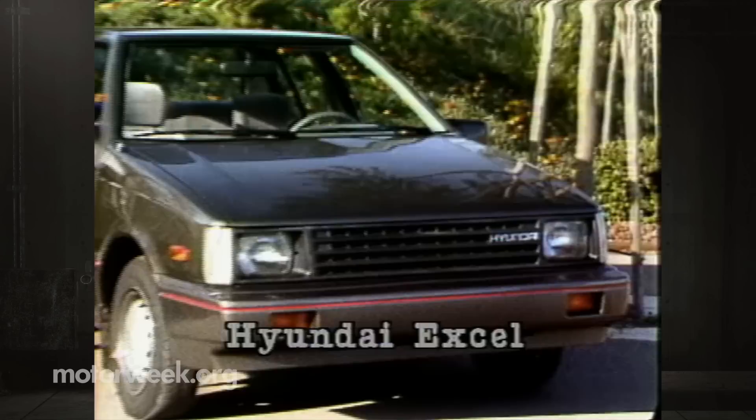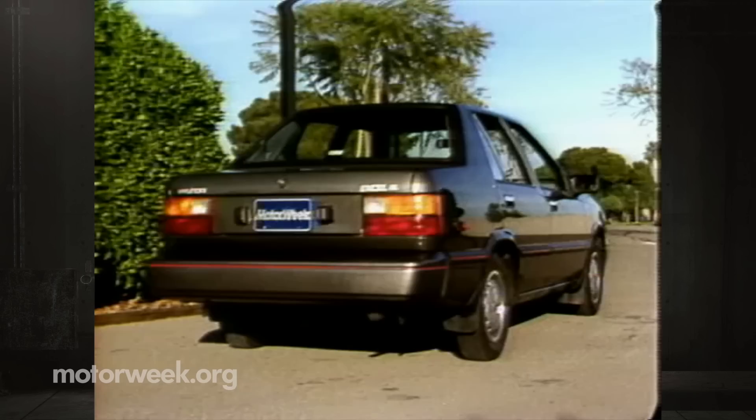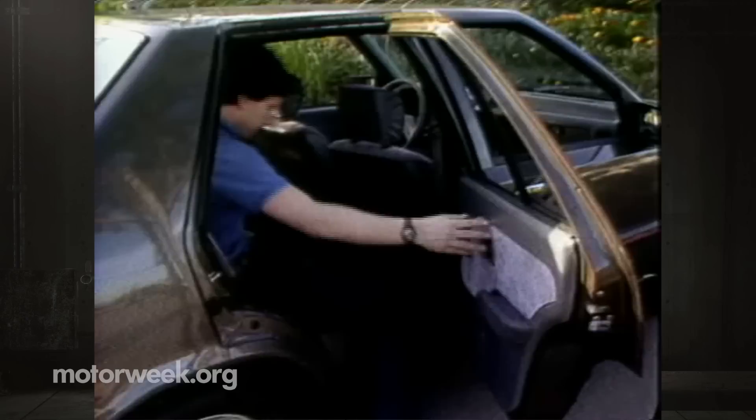Our next new import, the Hyundai Excel, has a suggested price range of $5,500 to $7,500. Any dealer markups aren't yet known. Unlike the Yugoslavian Yugo, the Korean-made Hyundai is a brand-new design. In addition to this four-door sedan, Hyundai will offer the Excel in three- and five-door hatchback versions. All of these subcompacts should be available in three levels of trim.